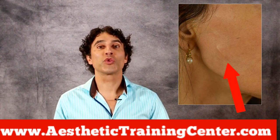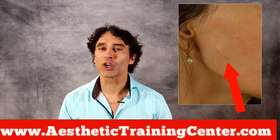Have you experienced a PDO thread dimpling or puckering? Let's talk about it and some solutions today.